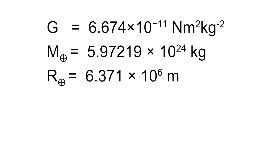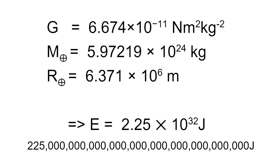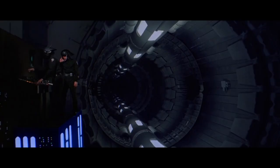For Earth, that number is about 2.25 times 10 to the 32 joules — or, in plain speak, 225 million trillion trillion joules. However, in the same paper, they went on to calculate that for larger planets like Jupiter, the energy would be even higher: something like 2 times 10 to the 36 joules — that's 2 trillion trillion trillion joules. The authors hypothesize that the Death Star may be able to destroy Jupiter by shutting down some of its non-critical systems like life support. And I wouldn't put that past the Empire, given their spotty record on providing basic workplace safety features like handrails.